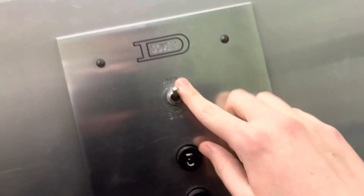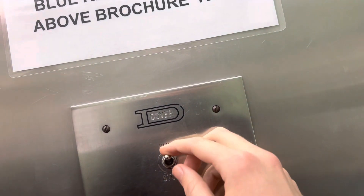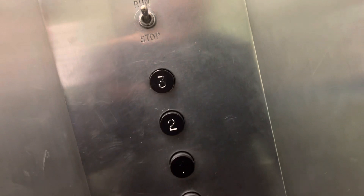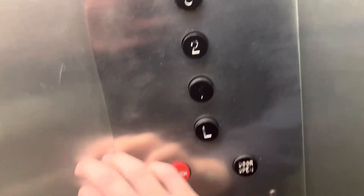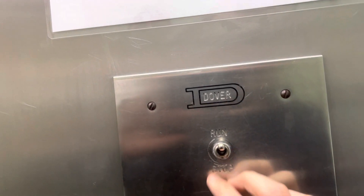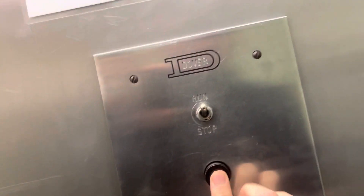Just as I remember it. Very interesting. What does that switch say right there? Run and stop. I want to see if there's a light fan switch — nope, I don't think there is. Just a run and stop. We'll go up to three then. Here we go.